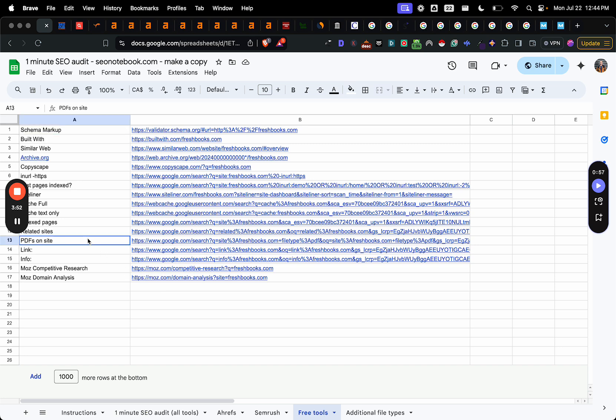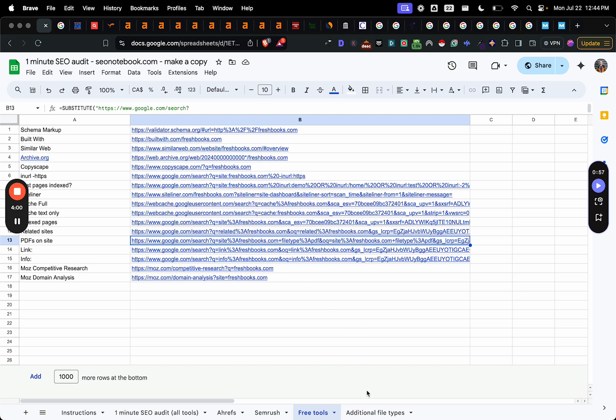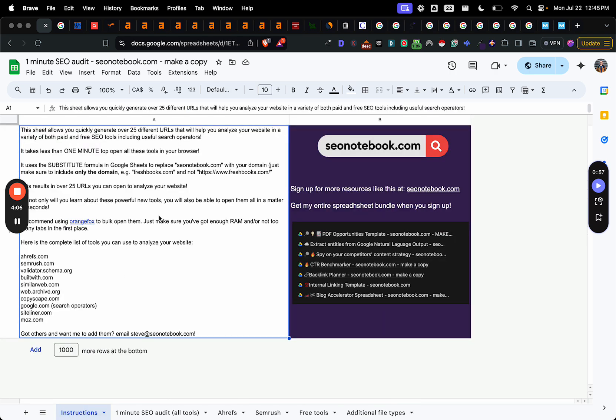I've also included PDFs on the site — so this is like site colon filetype:PDF. If you want additional file types, I've also outlined a bunch of additional file types there for you. All the instructions are going to be on the first tab. It's fairly straightforward to use, and basically you're going to set yourself up to do an awesome SEO audit in under a minute.